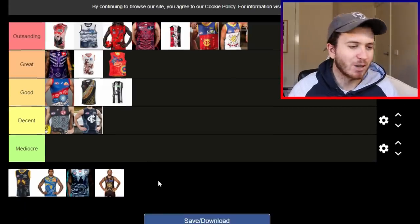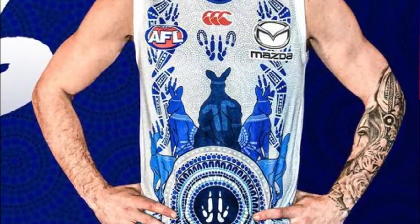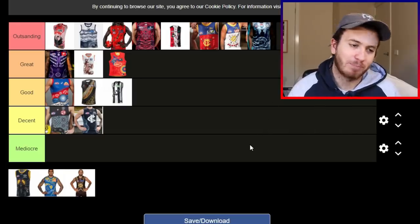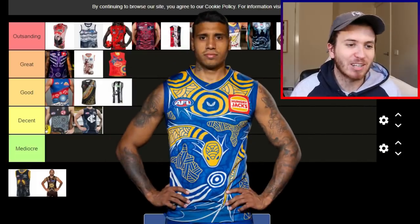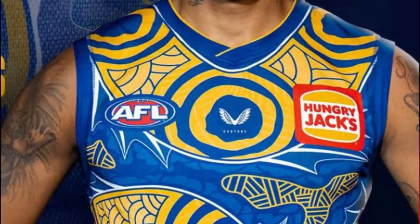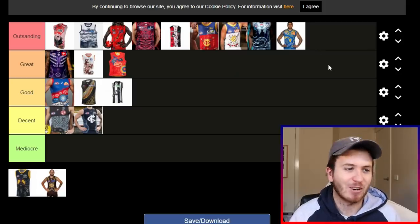Wow, the Kangaroos' Guernsey is sick. Big silhouette of a kangaroo, art galore around it. It's probably their best Indigenous Guernsey yet and it goes into the outstanding category for mine. West Coast — once again, they never miss with their Guernseys either, to be honest. They're sort of like the Brisbane Lions. That goes in the outstanding category. I believe there's a snake on the front. The colours are unbelievable. The West Coast Eagles are in the outstanding category.